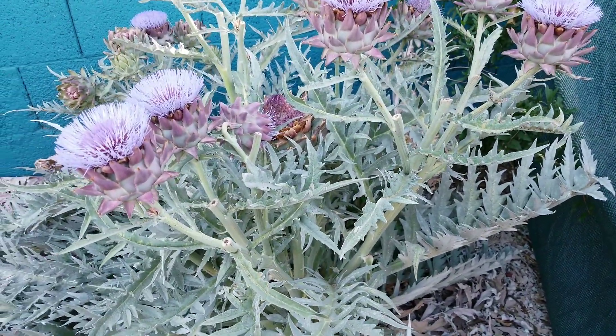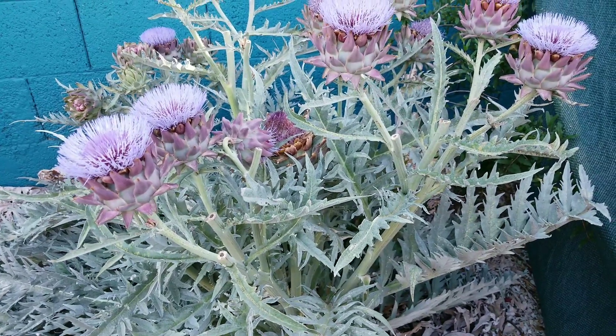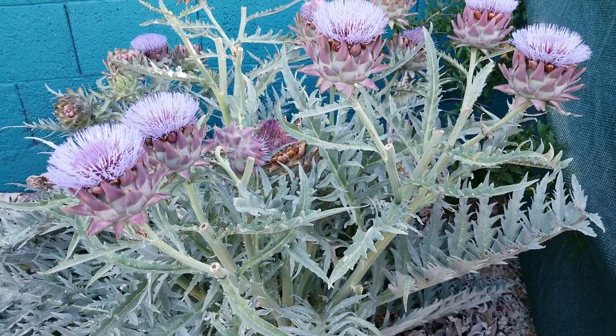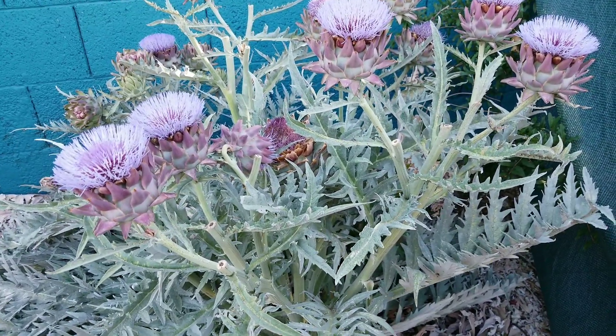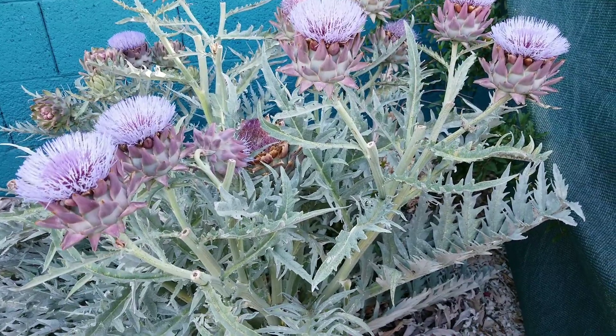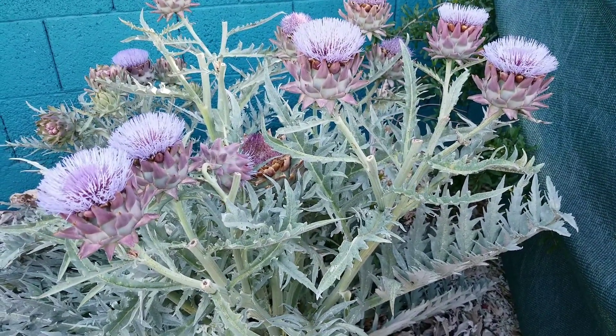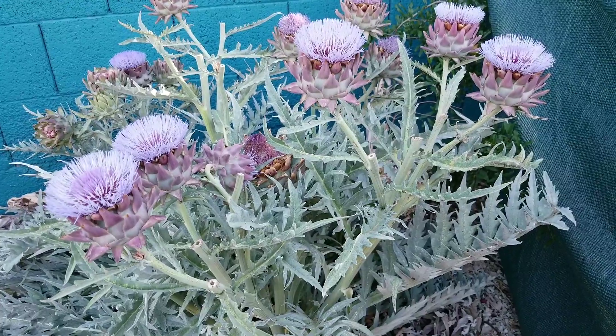We like to steam them for about 30 to 45 minutes till they're tender, and then dip them in butter or just eat them by themselves with a little salt. Anyway, that's what I've got for you guys today — decorative, edible, and easy to grow. Grow some artichokes! See you next time, bye.